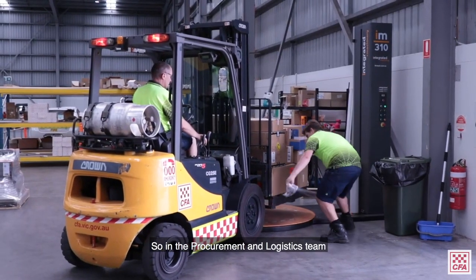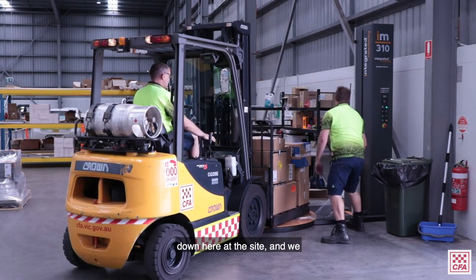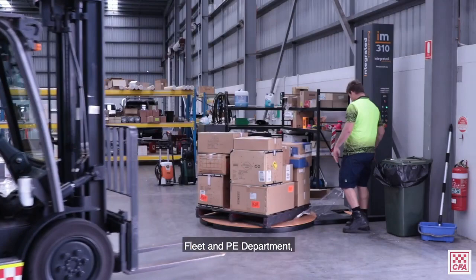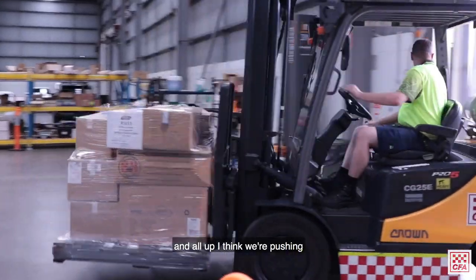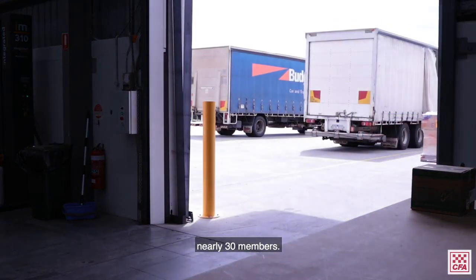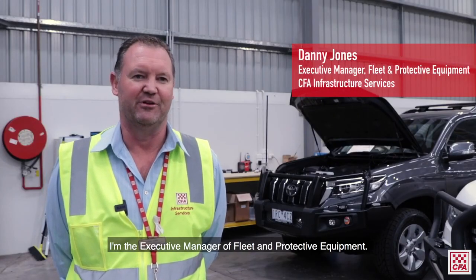In the Procurement Logistics team we have 11 staff located down here at the site, and we're also co-tenanted with the Fleet and PE Department — all up we're pushing nearly 30 members. My name is Danny Jones and I'm the Executive Manager of Fleet and Protective Equipment.